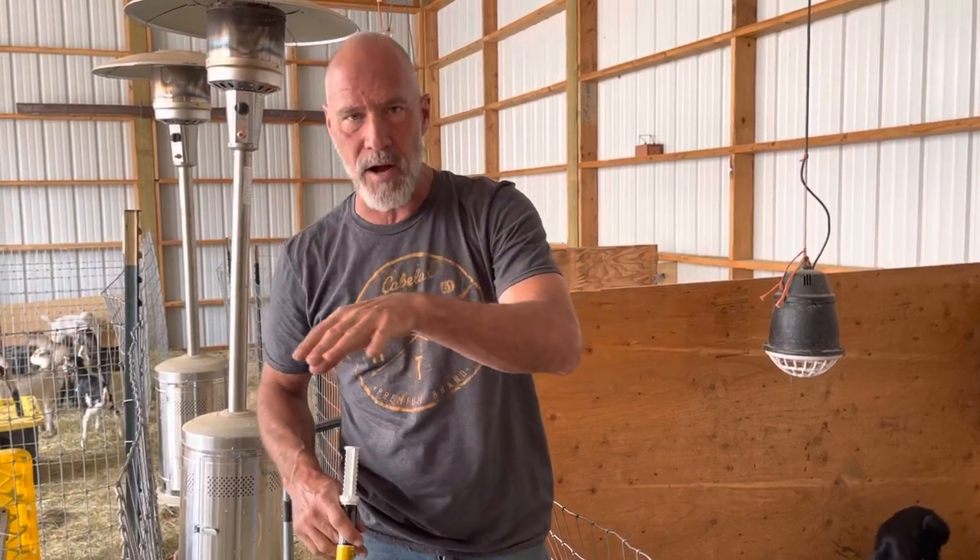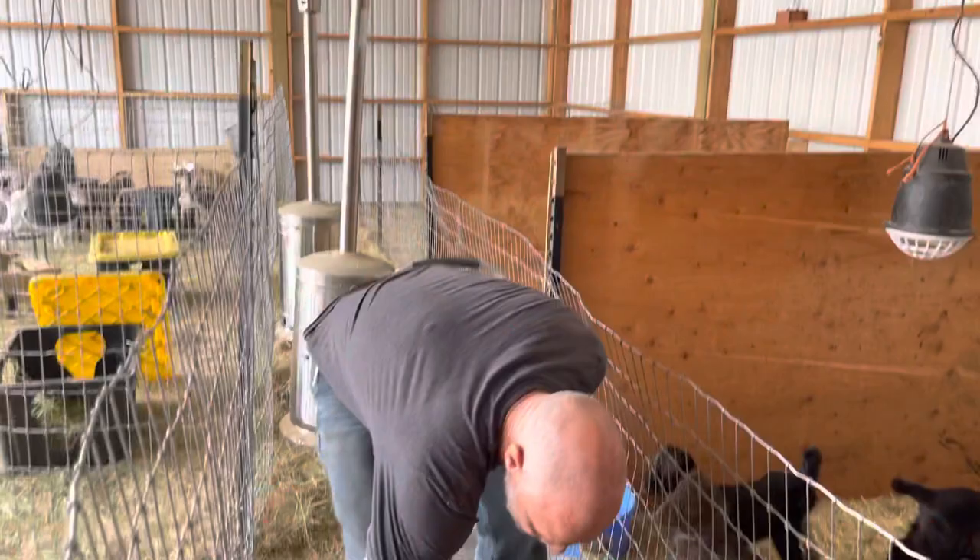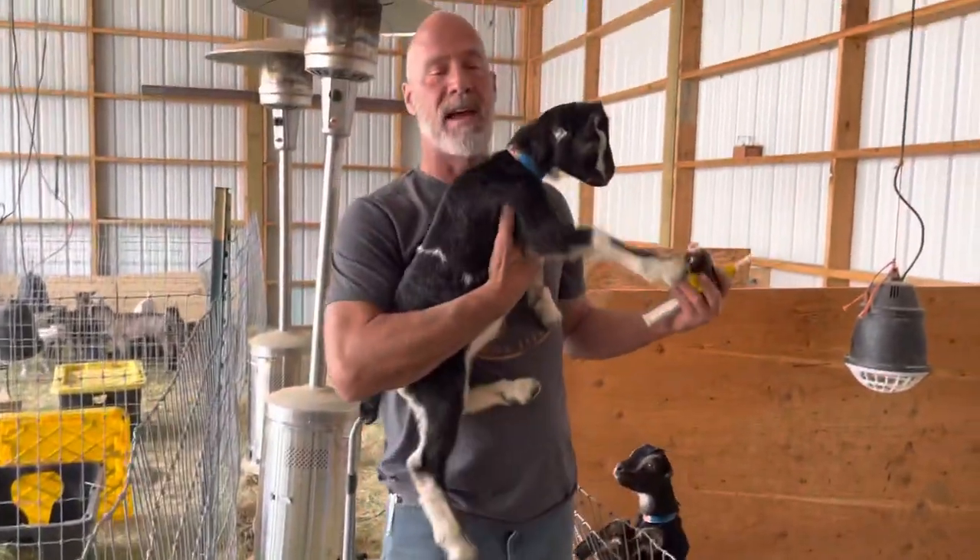I think what happens a lot of times with goat polio is it happens and then owners miss it. The goats kind of work their way through it slowly but surely, and it doesn't dive off deep. For the ones that are diving off deep, you really have to have the injectable. This little guy — I actually did both. I injected him and I gave him paste.